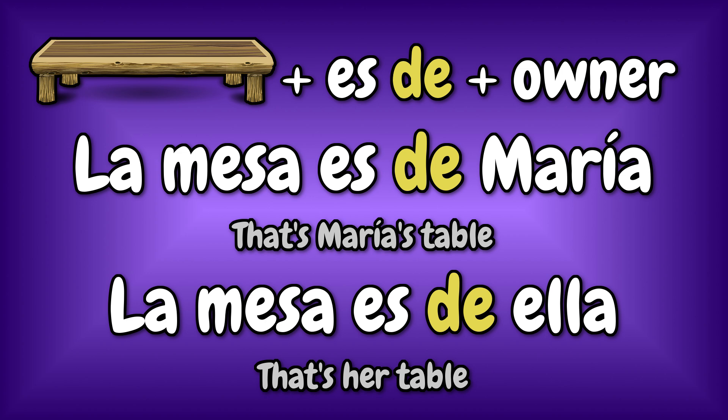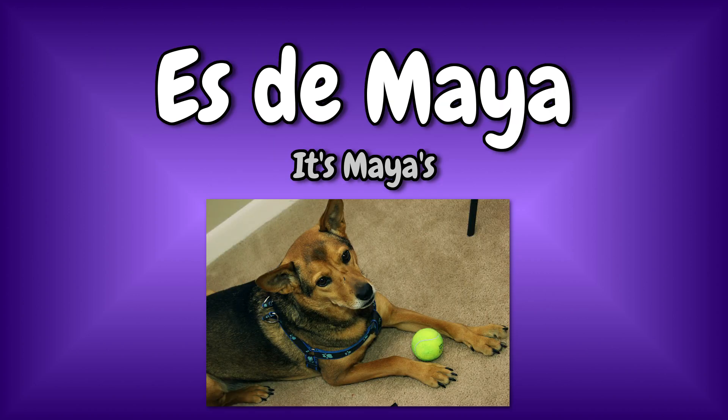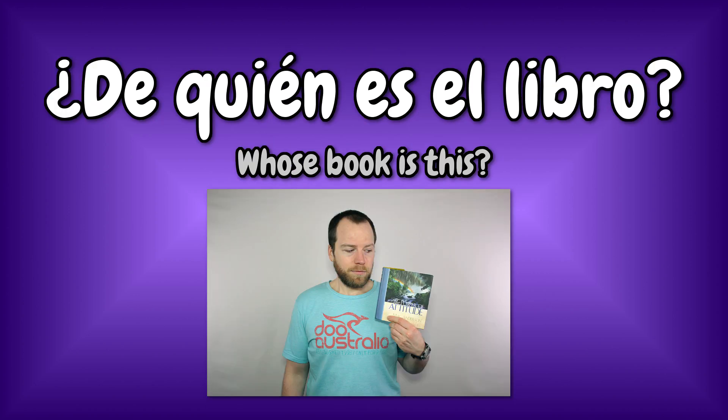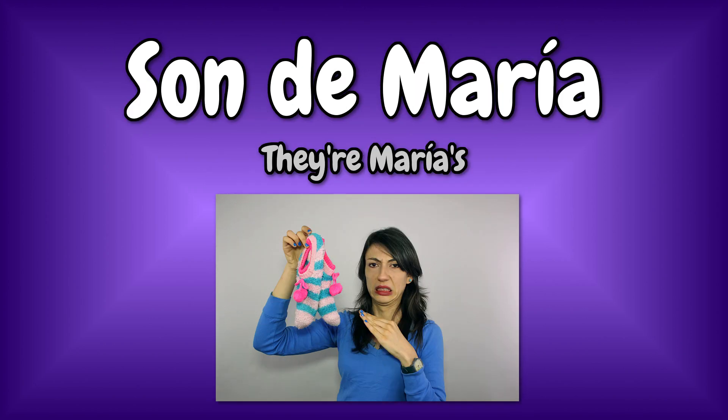Let's see some examples. ¿De quién es la pelota? Es de Maya. ¿De quién es este libro? Es de Cody. ¿De quién son estos calcetines? Son de María.